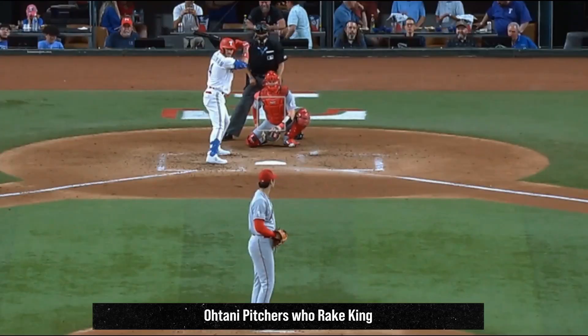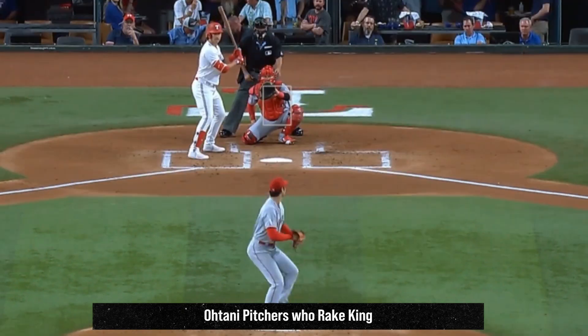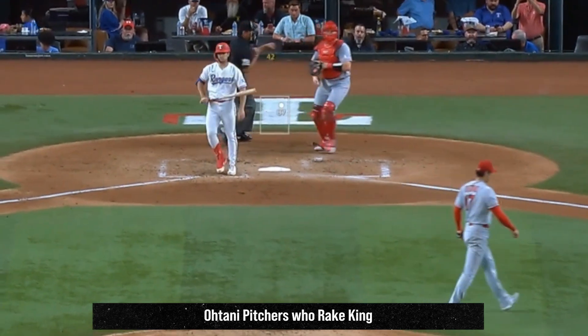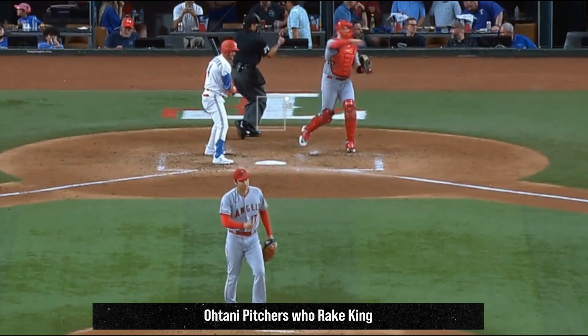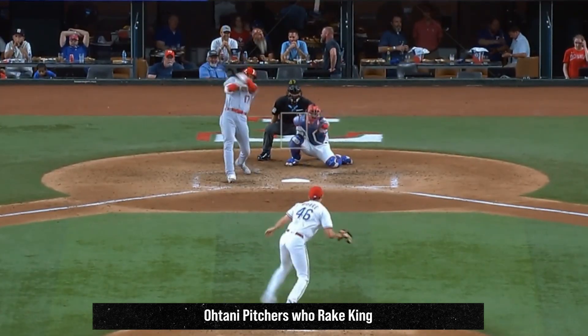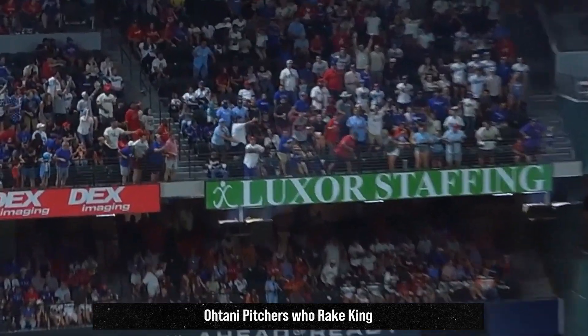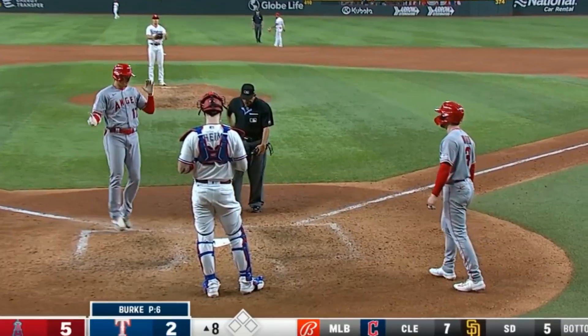Shohei Ohtani only had 3 Ks in 6 innings, giving up 2 runs. He had this overpowering 99 mph fastball and these sweepers, including one that broke 17 inches backdoor. Shohei also made up for giving up 2 runs by hitting a 2-run homer, and remains king of the pitchers-who-rake club. He's now tied for the major league lead in home runs with 22 — just an absolutely ridiculous talent.